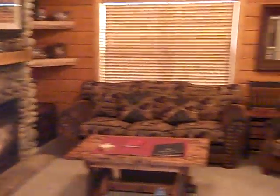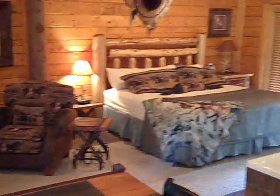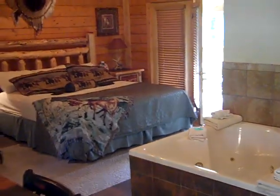As you can see, plenty of room for you to relax and enjoy, yet cozy enough to really have a nice stay. We hope that you will consider the Cabins at Grand Mountain for your next trip to Branson.